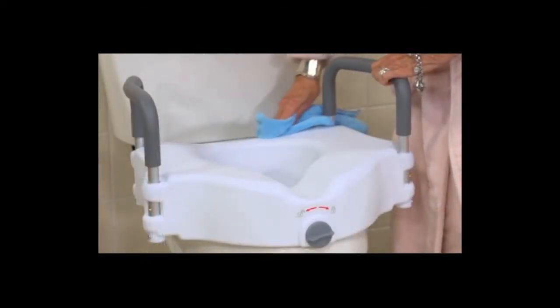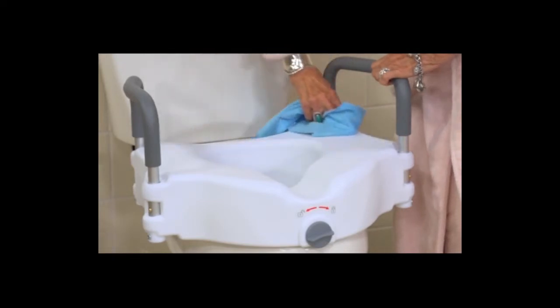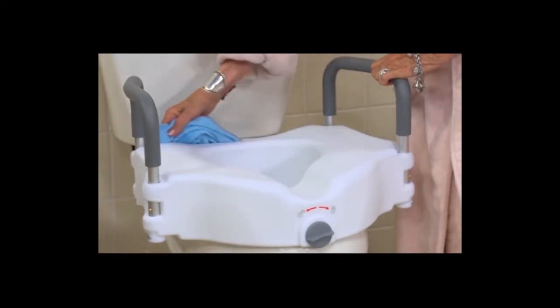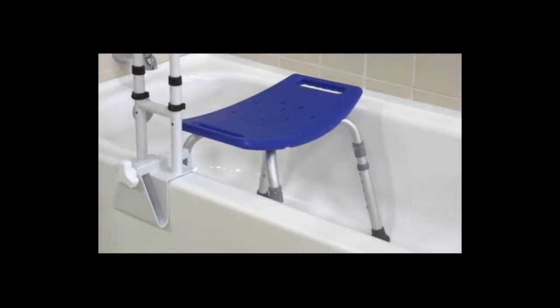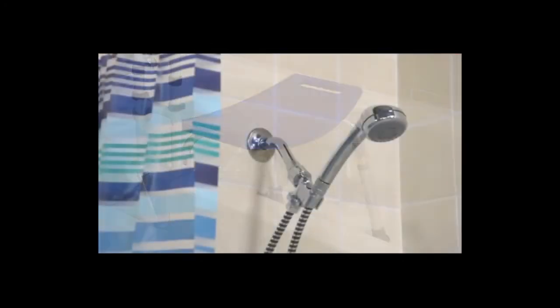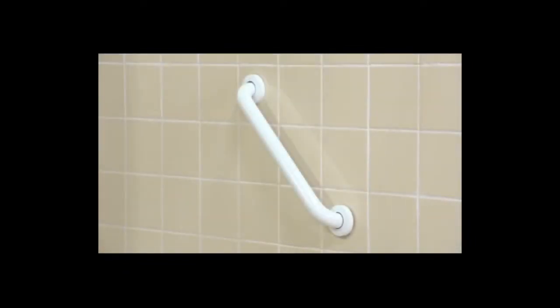Because the seat is easy to clean and requires no tools for installation, many people choose to take their seat with them when they go on trips or need to be away from home for an extended period of time. You may want to consider the use of a shower chair, along with a shower sprayer, bath mat, and grab bars for additional safety in the bathroom.